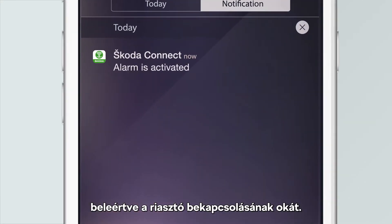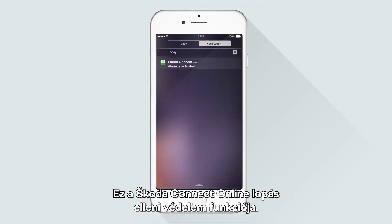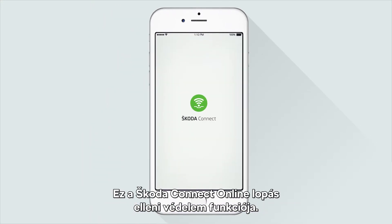This enhanced version of the standard anti-theft alarm actively signals you by phone or email and notifies you of what triggered the alarm. Online Anti-Theft Alarm by Skoda Connect.